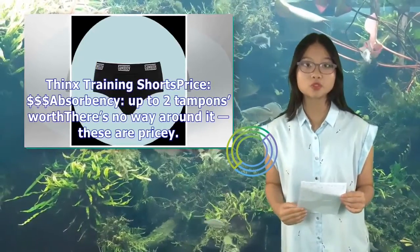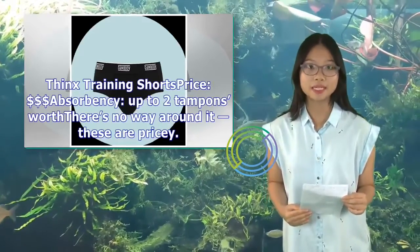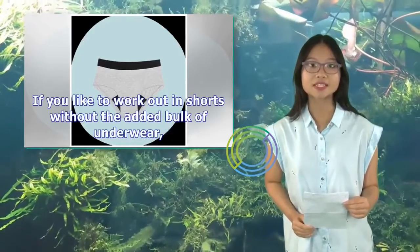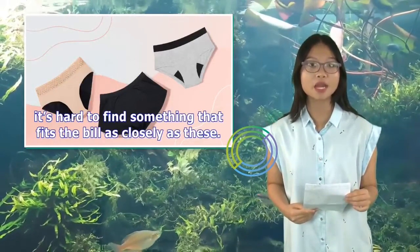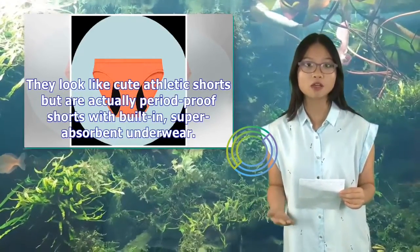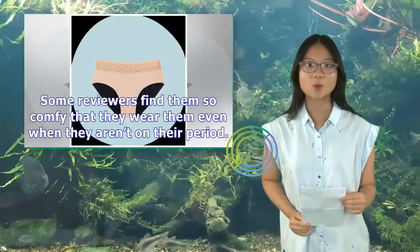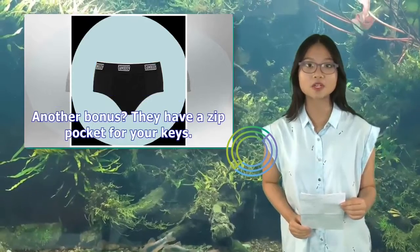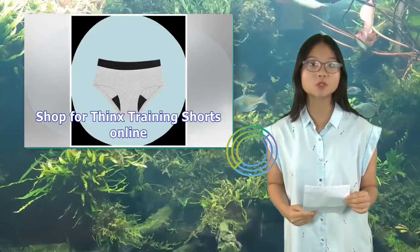Thinks Training Shorts — price: $$$, absorbency up to two tampons worth. There's no way around it — these are pricey. If you like to work out in shorts without the added bulk of underwear, it's hard to find something that fits the bill as closely as these. They look like cute athletic shorts but are actually period-proof shorts with built-in, super-absorbent underwear. Some reviewers find them so comfy they wear them even when not on their period. Another bonus: they have a zip pocket for your keys. Shop for Thinks training shorts online.